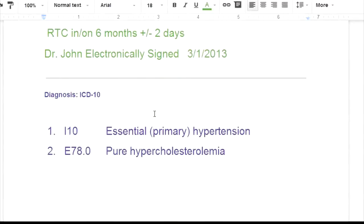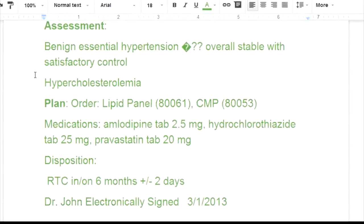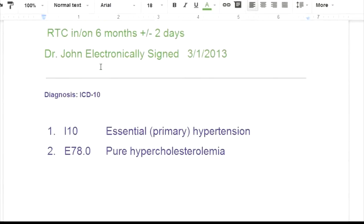When we go to code this, I10 is essential primary hypertension. If you're a coder, you'd know that in ICD-9, essential hypertension is 401.9 and benign hypertension is 401.1 — we have a diagnosis of benign. But let's talk about pure hypercholesterolemia first, which is E78.3.